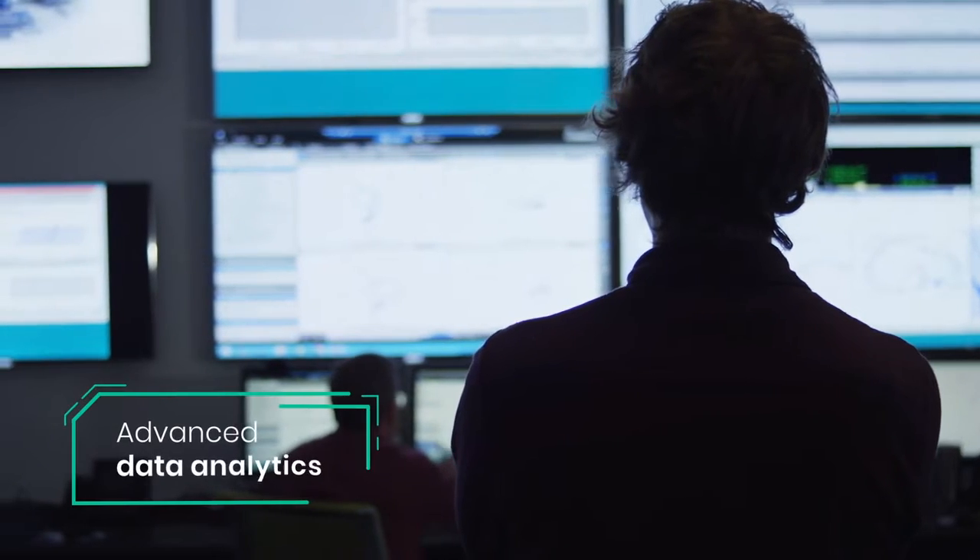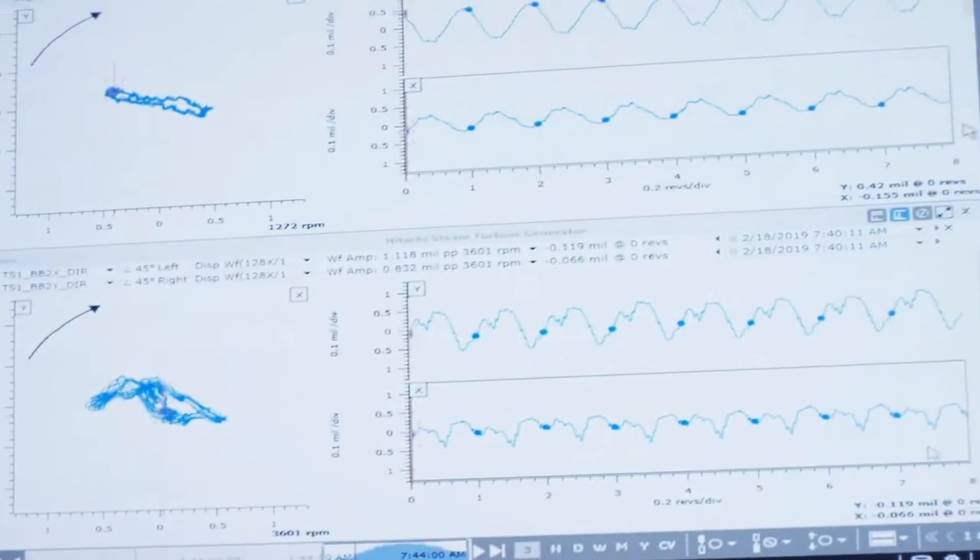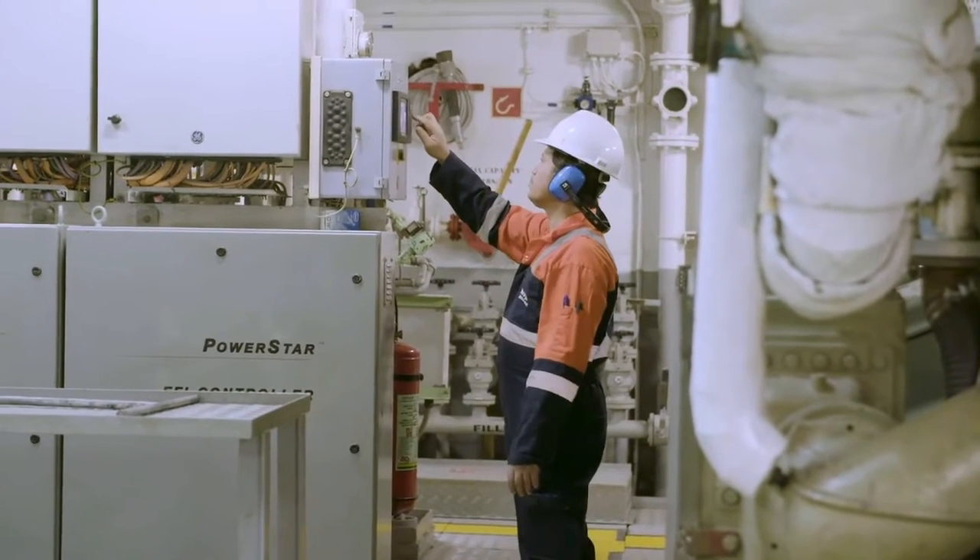Our logistics offerings are based on advanced data analytics, which is at the core of what we do and an area that we want to grow in further. We've been partners with Baker Hughes for several years.